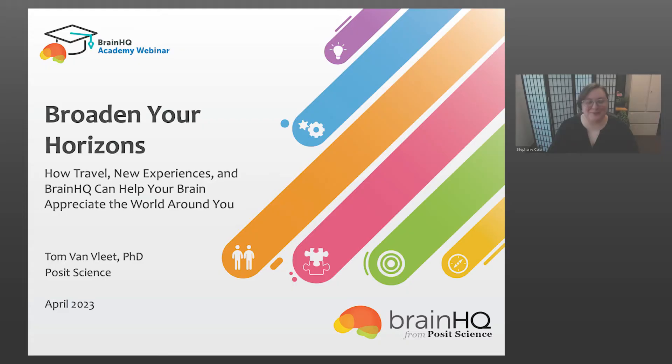Hi there, folks. Thank you all so much for joining us today. My name is Stephanie, and I will be one of your co-hosts for today's webinar.